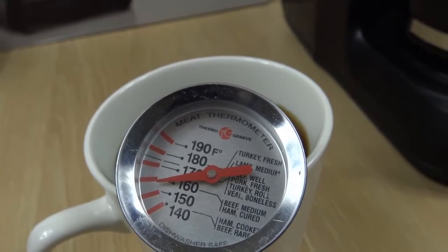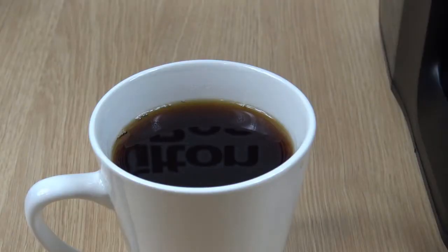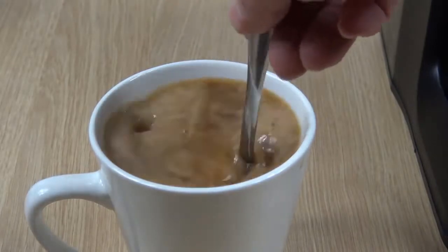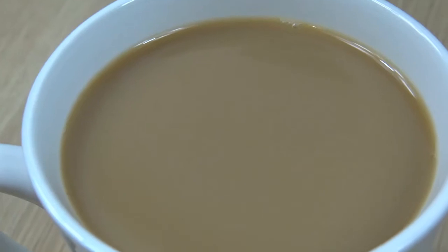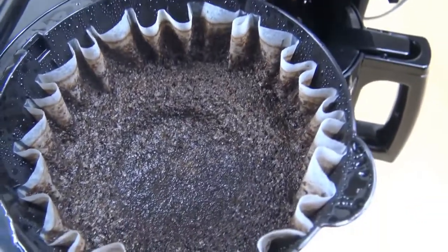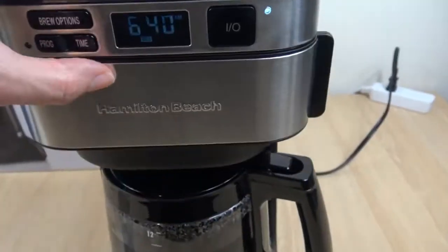The auto-pause and pour function acts like most other pause and pour features. However, it automatically stops brewing when you lift the carafe. You don't have to select a pause option, so you can seamlessly pour your first cup of coffee. When it's time to use the self-cleaning function, this coffee maker will remind you. You'll never miss a cleaning cycle, so your coffee will always be as fresh as possible.